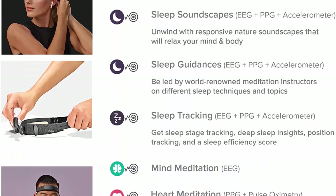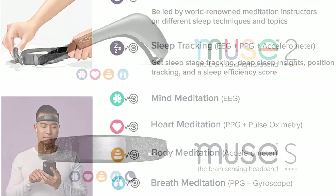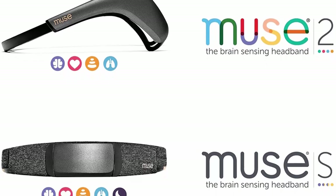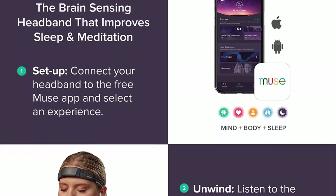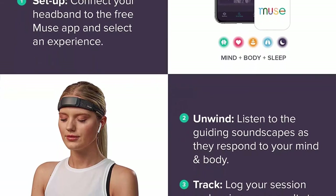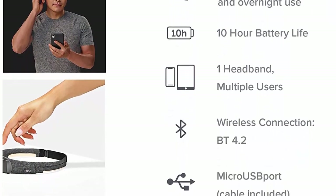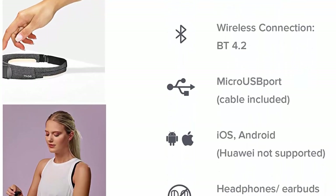Relax and move your mind away from busy thoughts. Prepare for restful sleep with soothing voice guidance from a meditation teacher and responsive nature soundscapes. Immersive soundscapes respond in real-time to your brain activity, heart rate, breathing patterns, and body movements to keep you focused and relaxed. Easy to use: fit your headband, pair to the free Muse app, put in your favorite headphones (not included), select your meditation, and close your eyes. Track your progress with post-session reporting and rewards. Made of soft breathable stretch fabric — comfortable for anytime use, specially crafted for bedtime. Features enhanced signal quality and adjustable fit for a wider variety of head sizes.